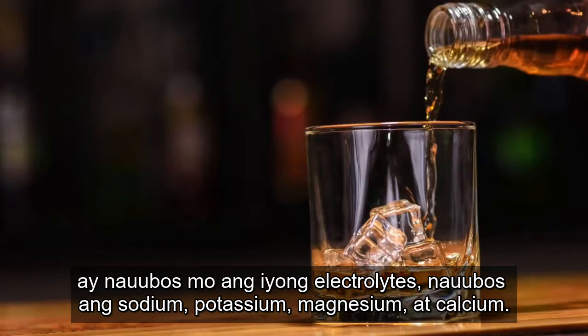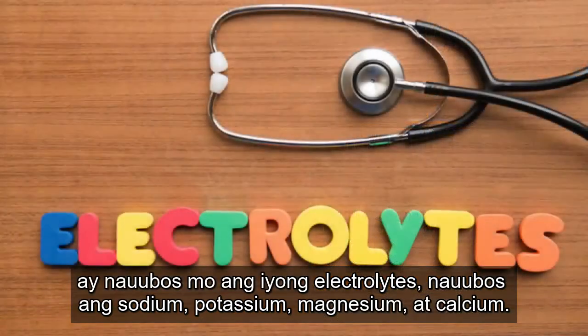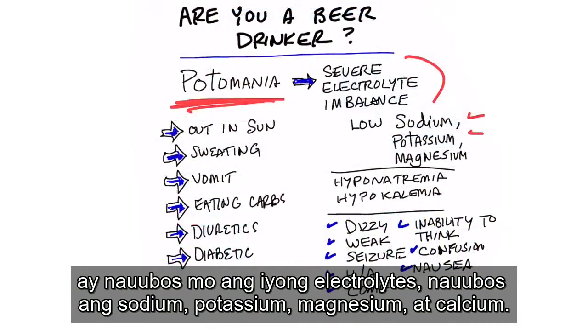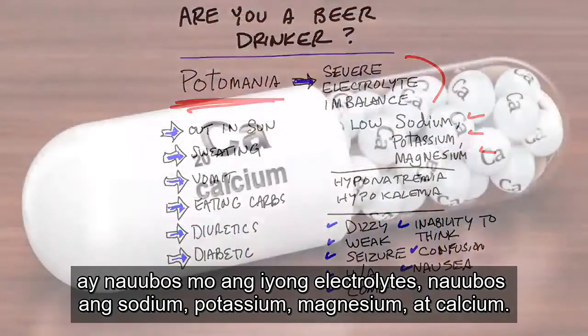What happens when you drink a lot of beer is you deplete your electrolytes — you deplete sodium, potassium, magnesium, and calcium.